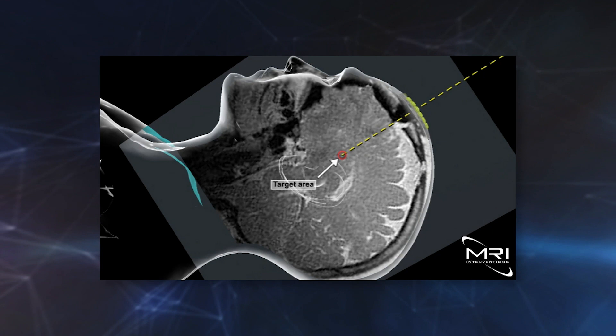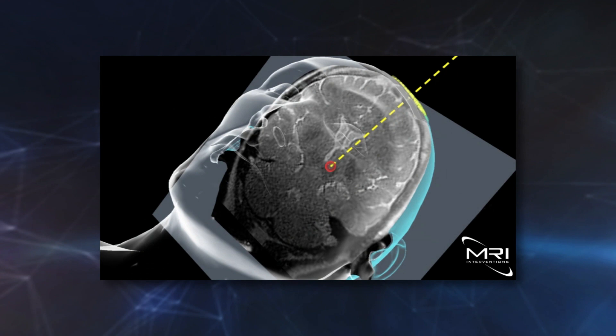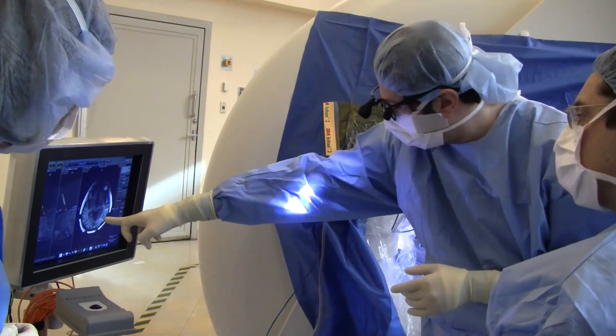The wire sends electrical pulses to the area to restore normal brain rhythms and improve Parkinson's symptoms. What's unique is our ability to continuously image what we're doing.